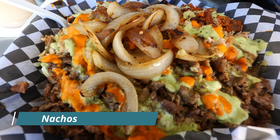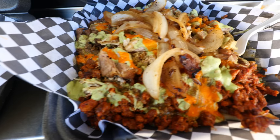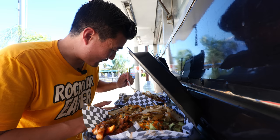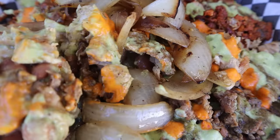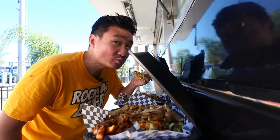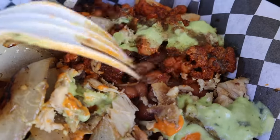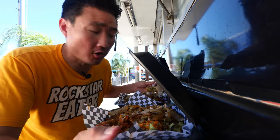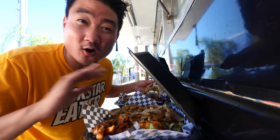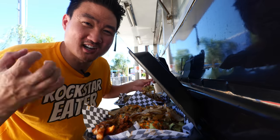This is the nachos — underneath the chips you've got onions, beef, beans, and a lot of sauce. Then there's another dish with very similar toppings, but the base is French fries instead of chips. For the nachos, they're all the way at the bottom — you can use your fingers or a fork to get a big bite. These are like the most incredibly loaded nachos I think I've had in a long time.